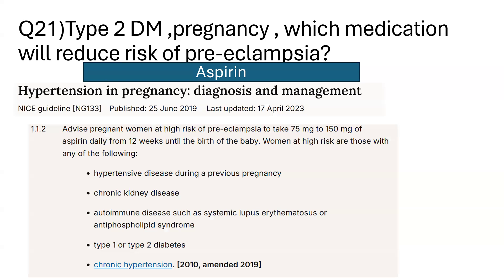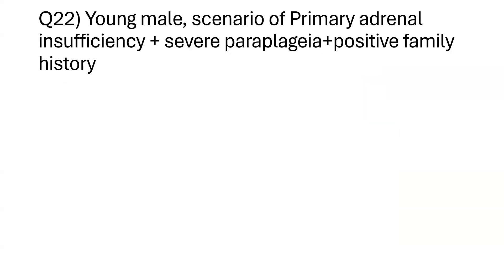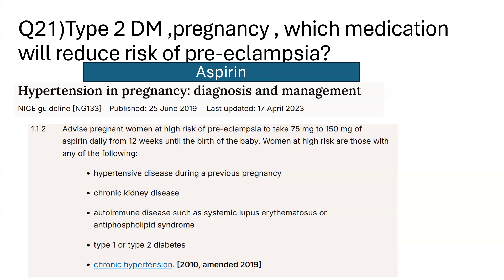This guideline advises pregnant women at high risk of pre-eclampsia to take 75 to 150 mg of aspirin daily from 12 weeks of gestation until birth. High-risk women include those with hypertensive disease in a previous pregnancy, chronic kidney disease, autoimmune disease such as SLE or antiphospholipid syndrome, and Type 1 or Type 2 diabetes. Importantly, gestational diabetes does not fall into this high-risk category.